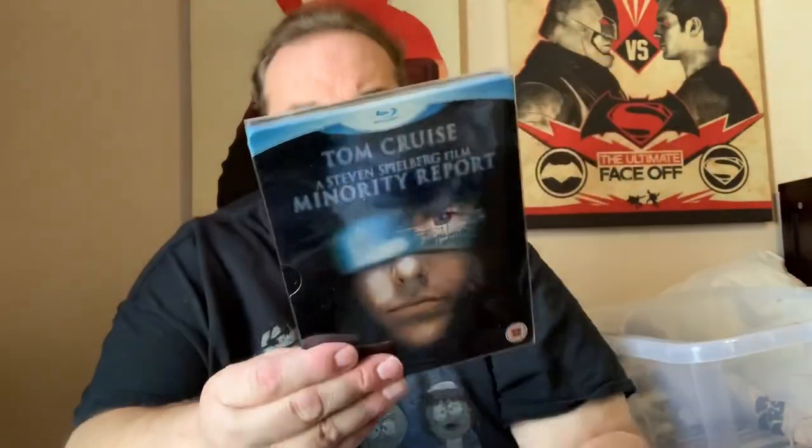Tom Cruise in Minority Report. This is a time when they used to print everything on the back of the steelbook instead of just putting a J card. This is when we used to have it packed — a title on the front and a title on the spine. This is before they started getting lazy.